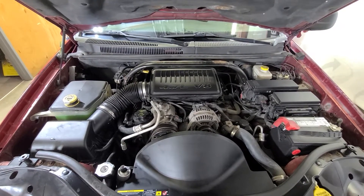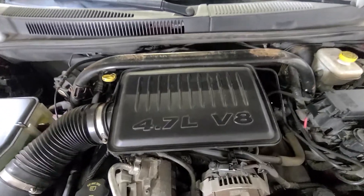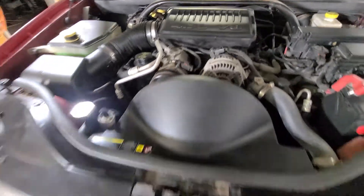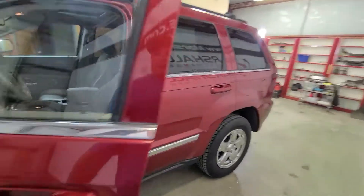Just had this vehicle serviced — fresh oil change, topped it off with fluids — it should be good to go. It does have a 4.7 V8 as I mentioned, runs good, sounds good. Let me show you the dash here — no check engine lights on while it's running.